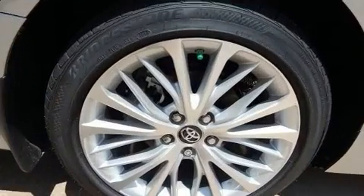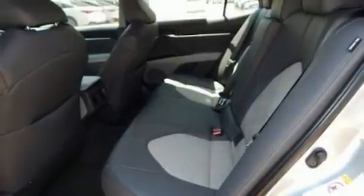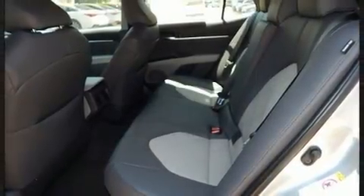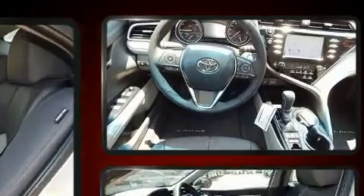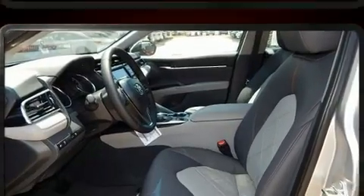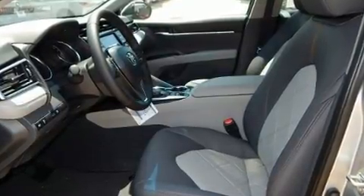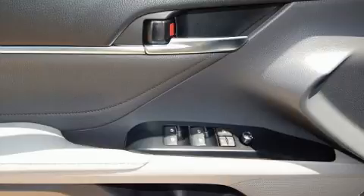All of the premium features expected of a Toyota are offered including a trip computer, an automatic dimming rear-view mirror, a blind-spot monitoring system, heated seats, heated door mirrors, and more. Features such as automatic climate control and leather upholstery prove that economical transportation does not need to be sparsely equipped.